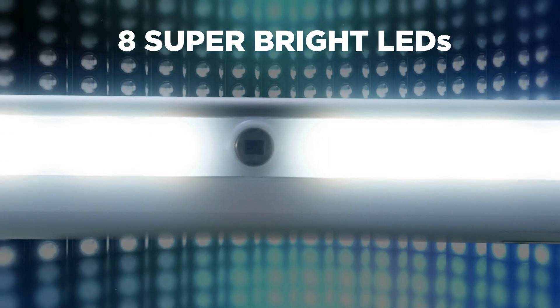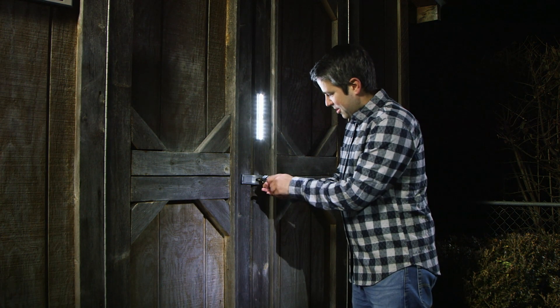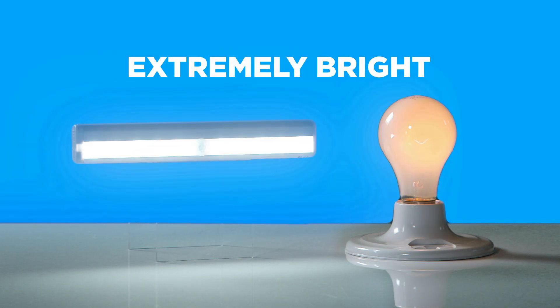The Motionbrite bar features 8 state-of-the-art super bright LEDs that automatically make dark places bright whenever you need light. Best of all, it's so bright you can use it in place of a regular light.